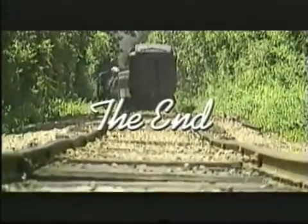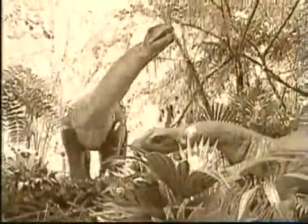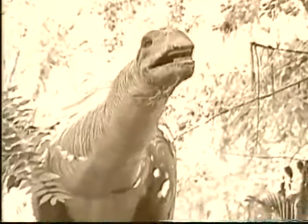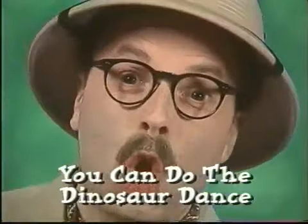We're gonna have fun — you can count on that! Journey back in time 65 million years and learn all about dinosaurs. Lifelike animatronics, activity songs, and colorful music videos bring the...